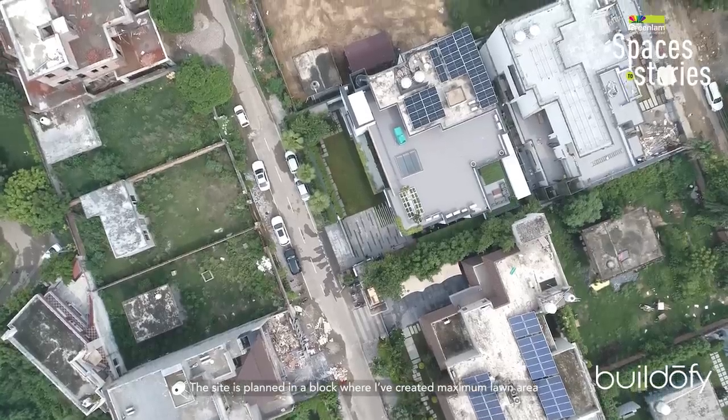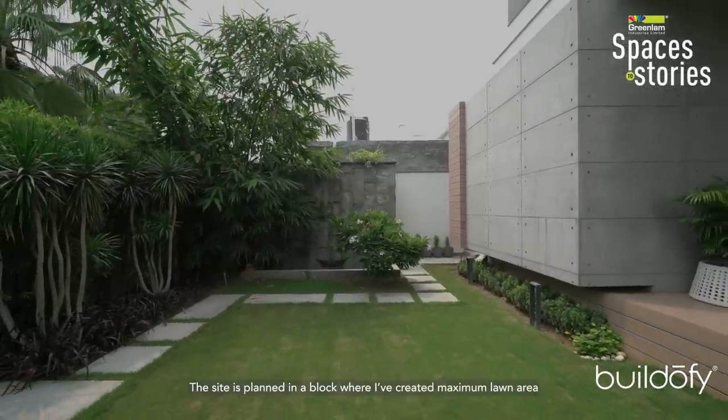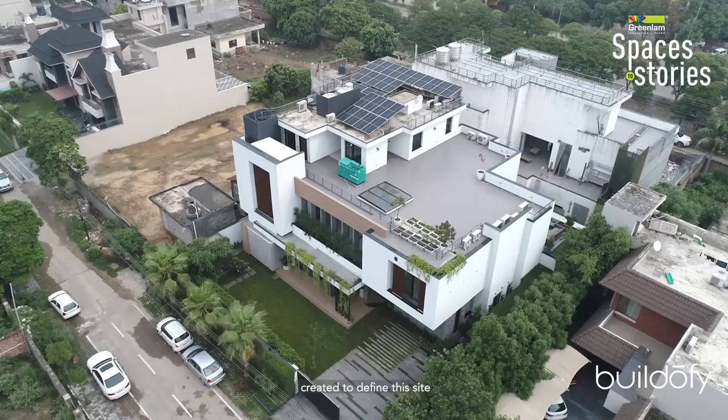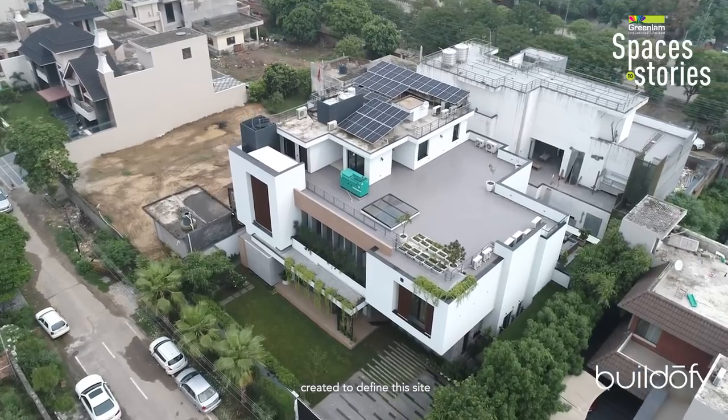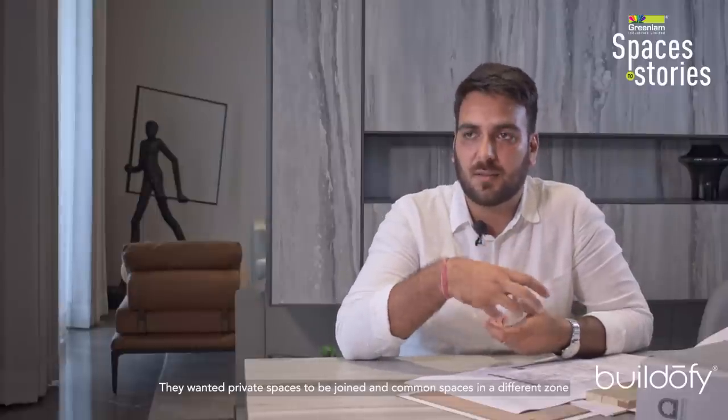The site has been planned on a block layout. I created a lawn area as a cut-out area to define the site. The design separates private spaces from common spaces, with rooms in the private zone and living, dining, and drawing areas in the common zone.